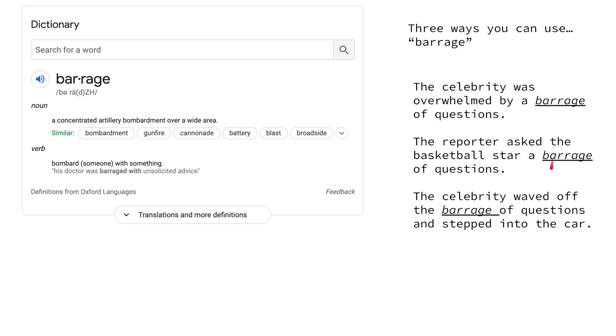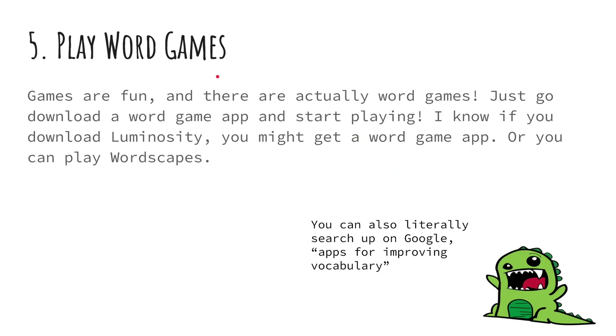Three ways you can use 'barrage': The celebrity was overwhelmed by a barrage of questions. The reporter asked the basketball star a barrage of questions. The celebrity waved off the barrage of questions and stepped into the car.